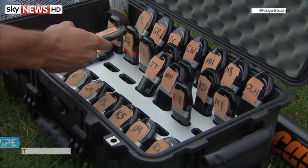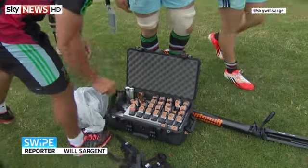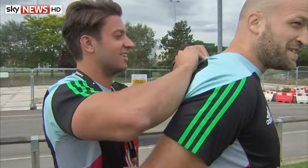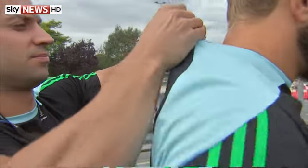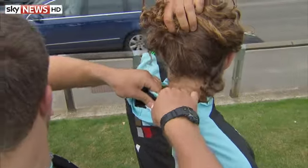It looks a bit like a remote control or a mobile car phone. But the information gathered by this little box could hold the key to success on the rugby pitch. The GPS tracker sits in a small pocket at the back of the shirt, and together with a heart rate monitor, allows the team of analysts to record every move the players make.